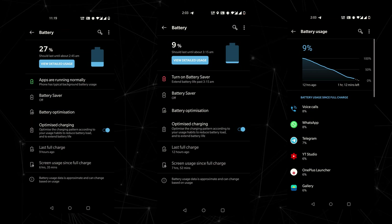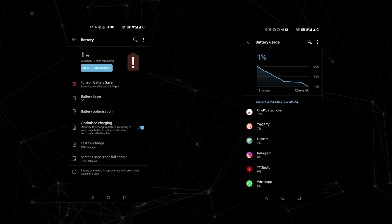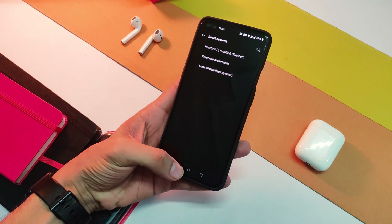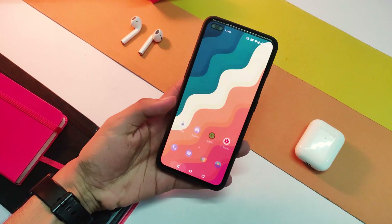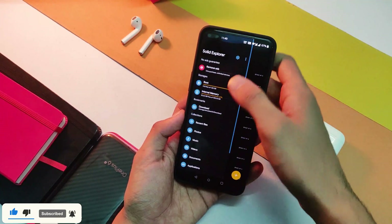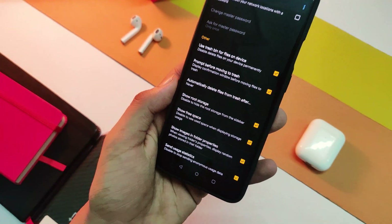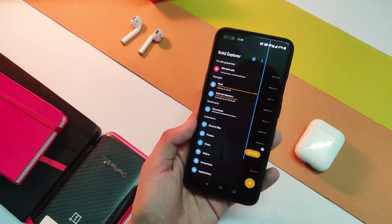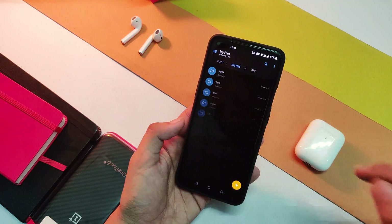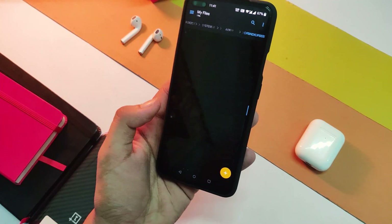To get all apps and settings back to default, you can format your device by going to Settings > System > Reset Options and choosing Factory Reset — note this will wipe all your data, so take a backup first. Alternatively, if you just want some apps back, download Solid File Manager from the link in the description. After installing, open Settings from the side drawer, turn on Show Root Storage, then go to Root > System > App. This folder has all the apps you just uninstalled; you can install any of them normally.